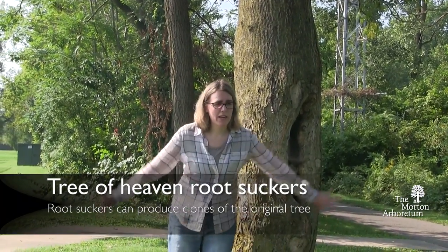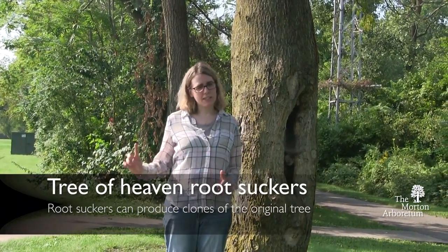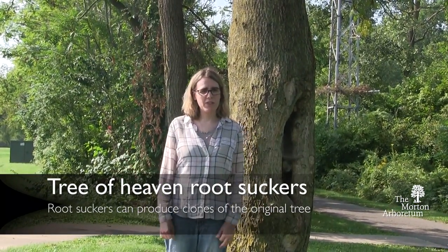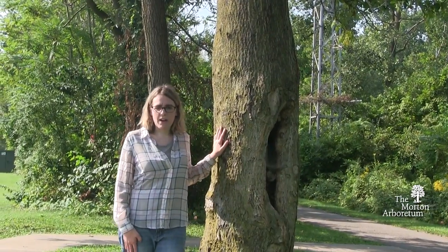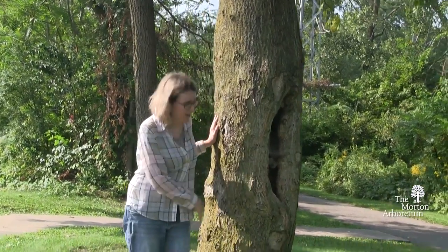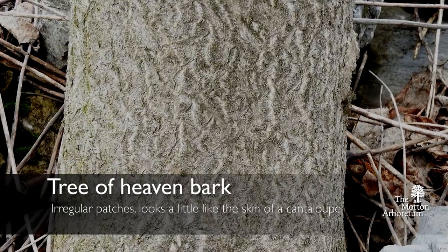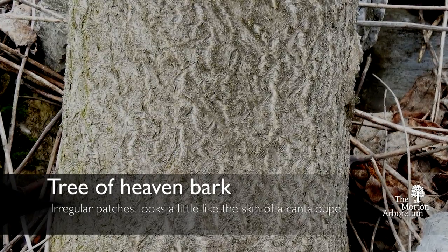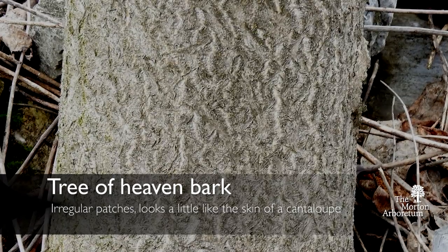The roots of this tree are growing out in every direction from where it stands, and they can actually poke up several feet away from the original tree. The first thing I wanted to show you is the bark of this tree. Some people describe it as looking a little bit like a cantaloupe melon — I guess I can see it. It has these irregular light patches and a dark gray background.